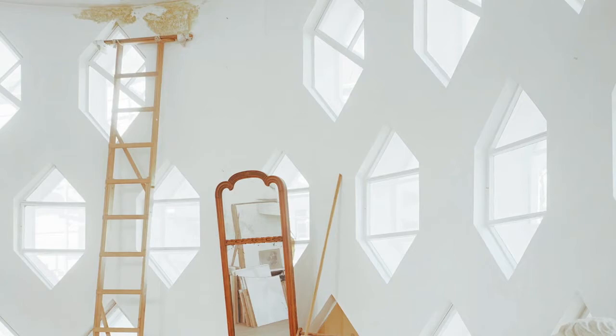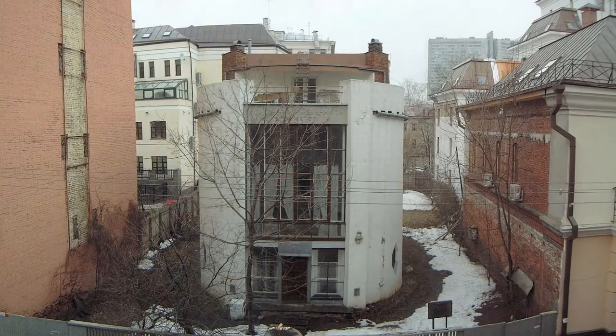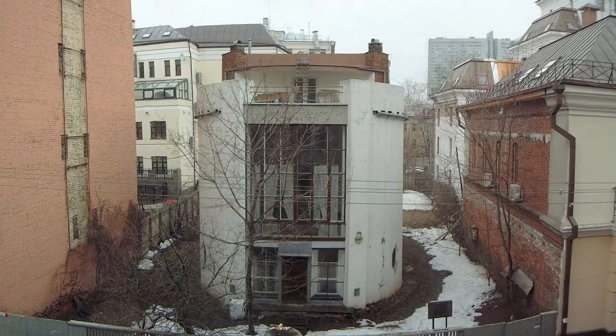There's a little balcony erected on the upper level wall at the top of the stairs, which leads to a deck out on the roof. That's where Melnikov used to like to stand and draw.